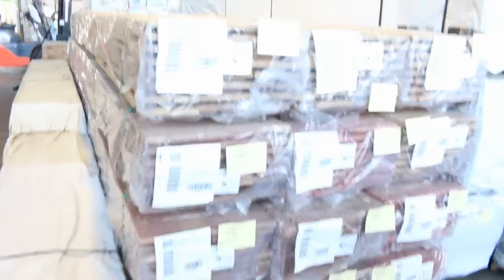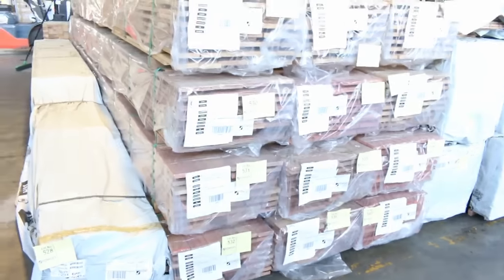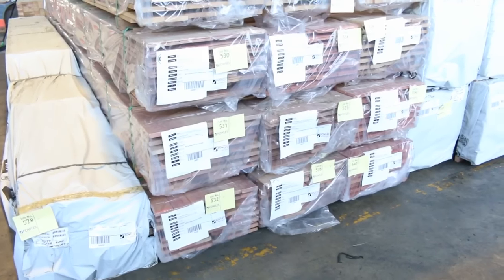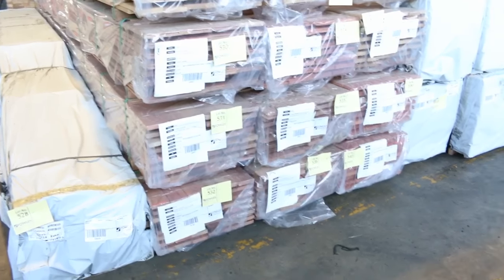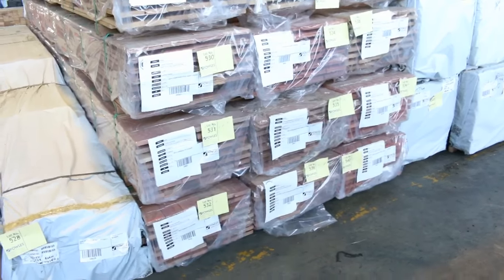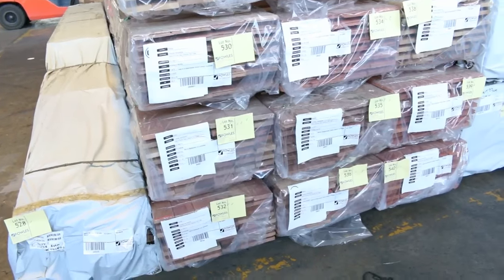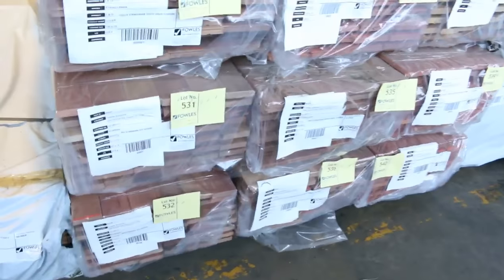All this stock came in this morning — we've got some tallowood decking there, a few packs of that. There's also some 130x19 bluegum flooring, and a couple of packs of Stringybark 130x19 as well.